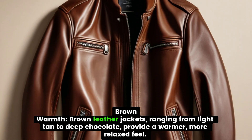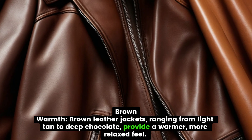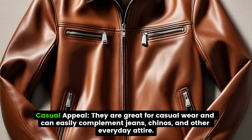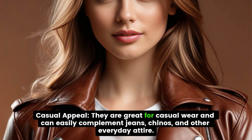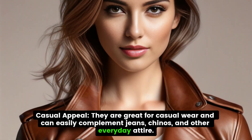Brown leather jackets, ranging from light tan to deep chocolate, provide a warmer, more relaxed feel. They are great for casual wear and can easily complement jeans, chinos, and other everyday attire.